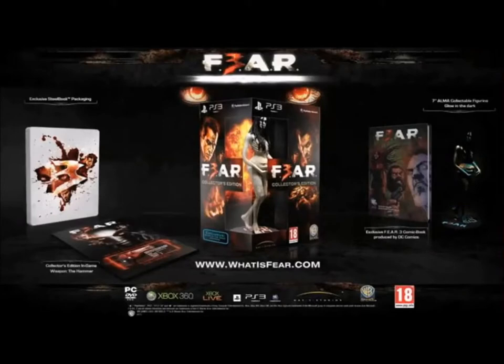Going right back to 2011 now for the Fear 3 collector's edition, and it came with some DLC. You've got an in-game handgun called the Hammer, the steel case packaging which seems to be quite the norm for collector's editions. You've got a Fear 3 comic book done by DC Comics, and this is cool and freaky at the same time — you've got the pregnant Alma figurine which has a glow-in-the-dark fetus.